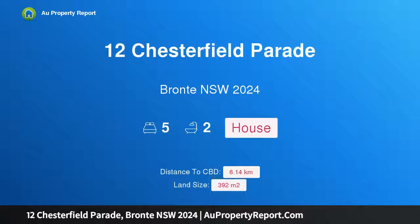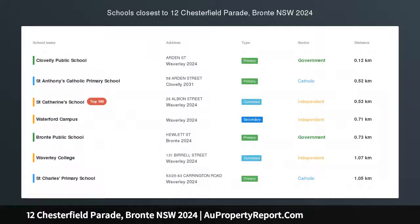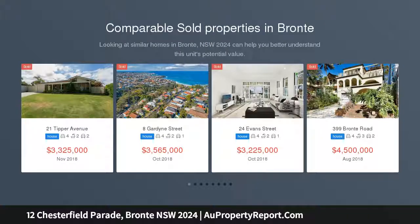Hi, I am glad to introduce Property 12 Chesterfield Parade, Bronte NSW 2024 — a classic beachside family residence with sun-drenched pool on one of Bronte's best streets.